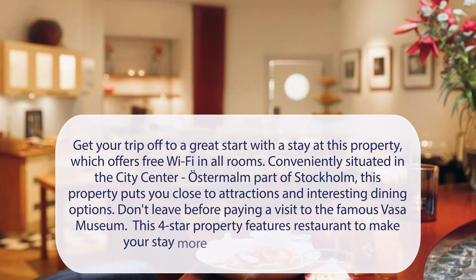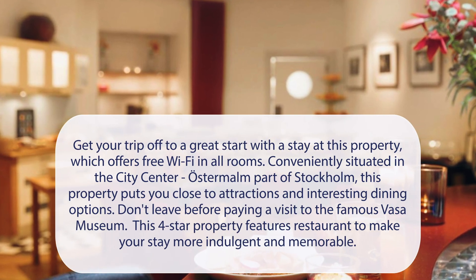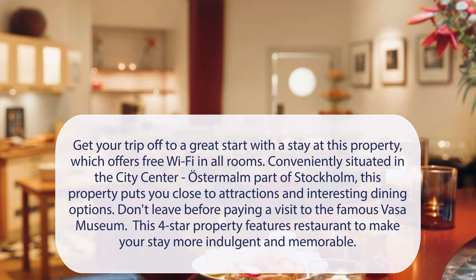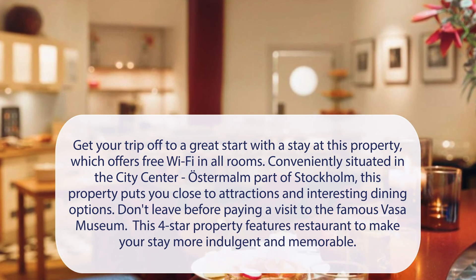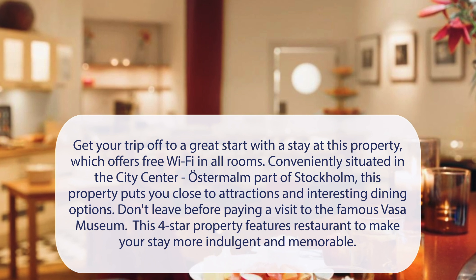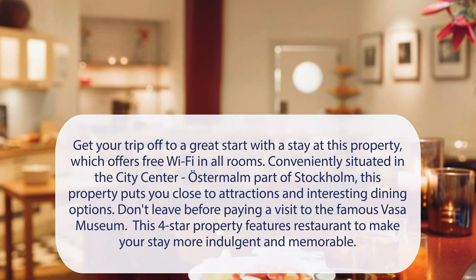At Hotel Redargeton, get your trip off to a great start with a stay at this property, which offers free Wi-Fi in all rooms. Conveniently situated in the city center, Ostermann part of Stockholm, this property puts you close to attractions and interesting dining options.